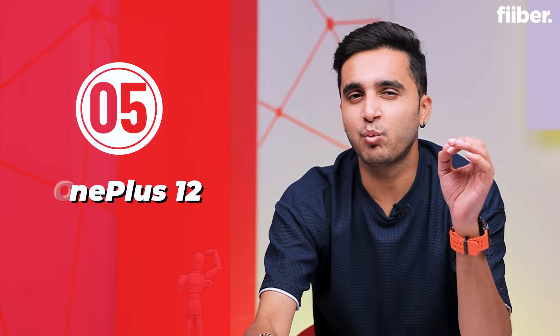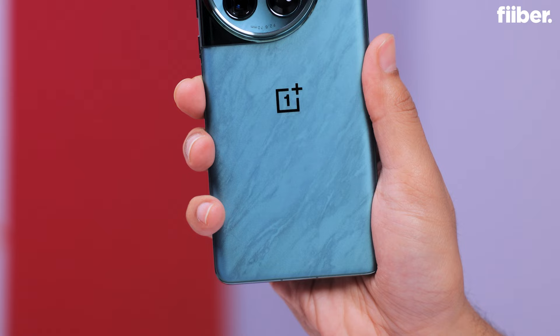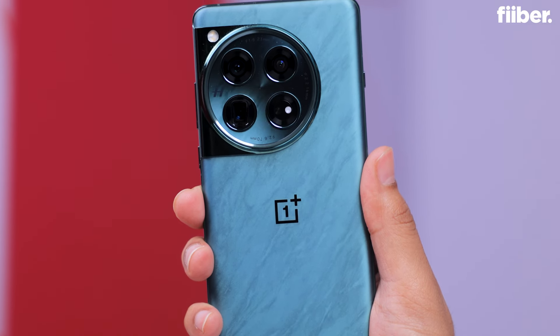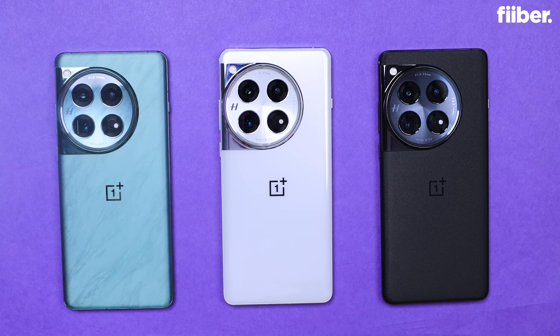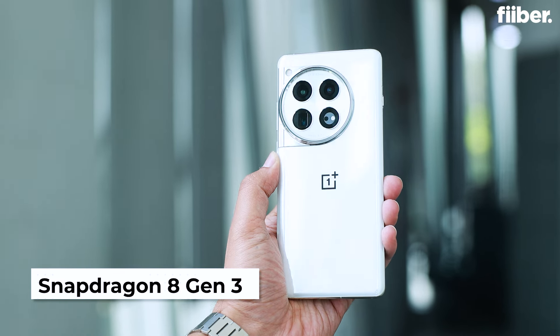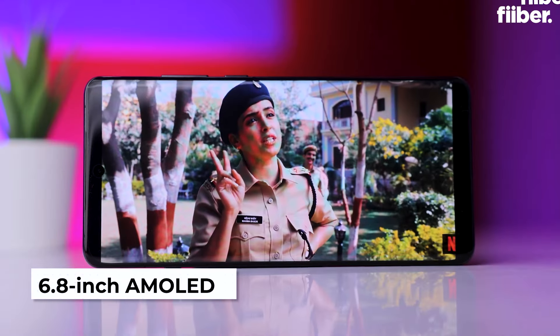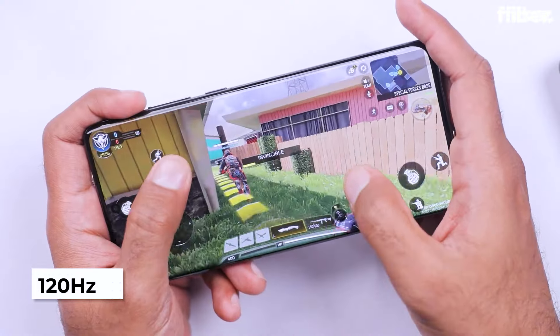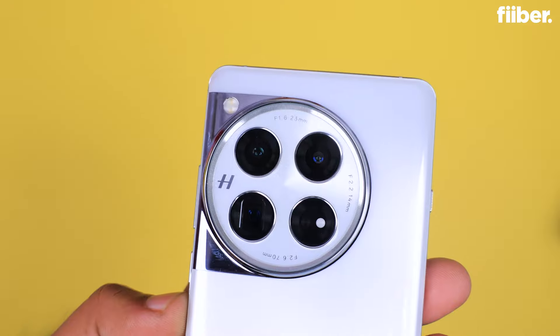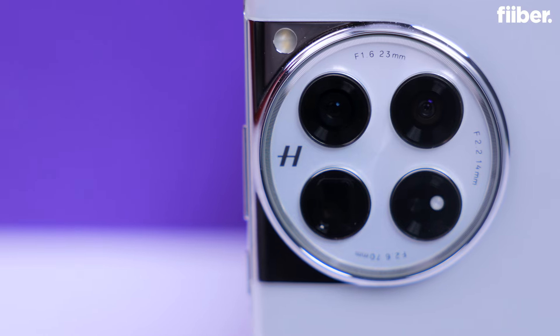Finally, we have the OnePlus 12, a device that gives you all the premium features of a flagship phone but at a more accessible price. This phone is a beast when it comes to speed — powered by the Snapdragon 8 Gen 3 chip and featuring a 120Hz curved AMOLED display, everything from gaming to scrolling feels incredibly smooth. OnePlus has also stepped up its camera game, headlined by a 50-megapixel main camera.